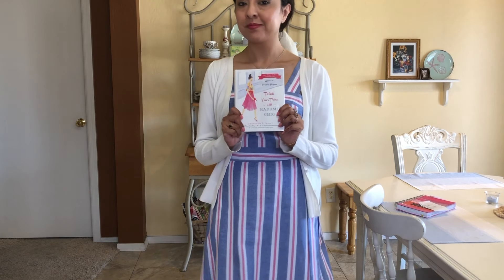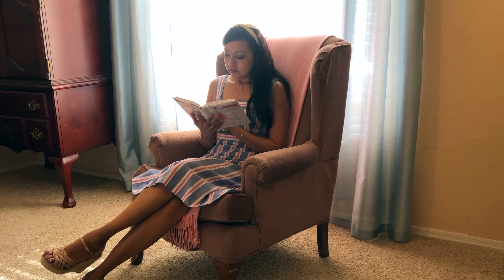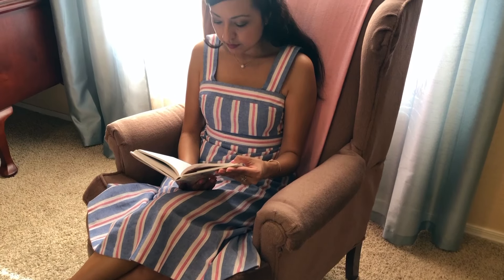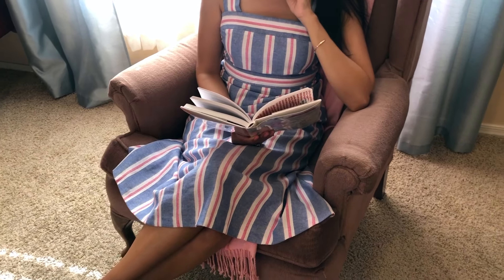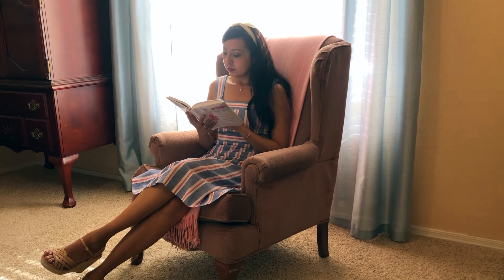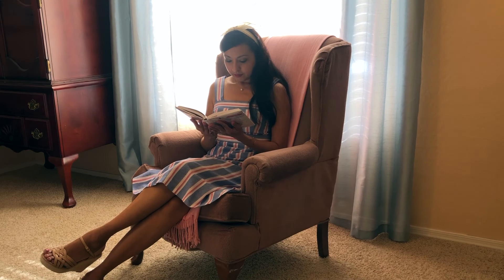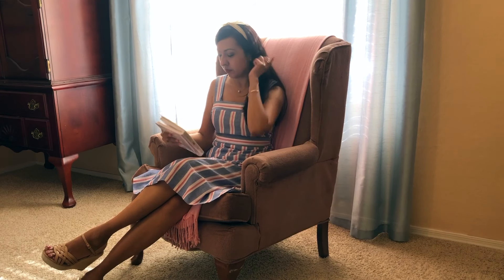Today's wardrobe inspiration was from the book called 'Polish Your Poise with Madame Chic' by the author Jennifer L. Scott — she is the founder of the 10 item wardrobe. I'm currently reading her books and I can't put them down, I love them so much. If you'd like more information or links to all my outfits, I'll put them in the description box below. Thank you so much for watching and I hope I gave you some inspiration for summer outfits. I'll see you in my next video.